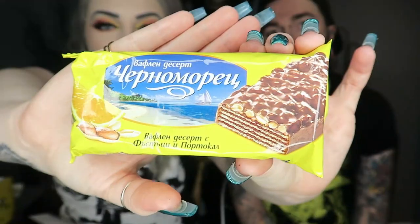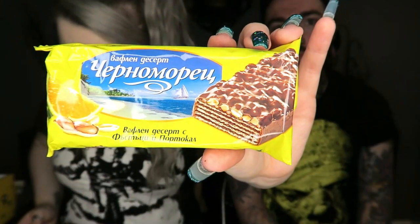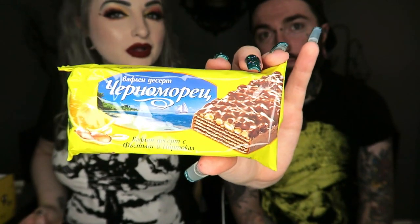Next we have this — the picture looks like a wafery chocolate sort of thing. This is a Churn and Moritz bar: crispy wafer covered in crushed peanuts with orange chocolate. I don't really love orange chocolate, but it might be okay. It's a huge thick bar as well. I suppose when in Bulgaria!